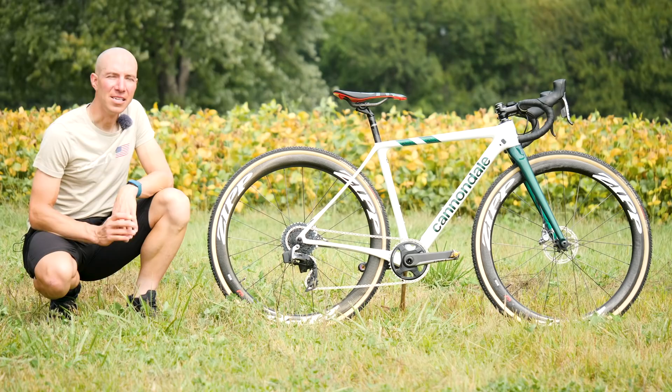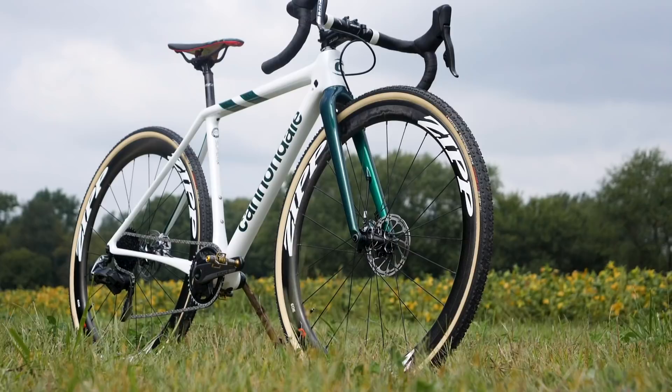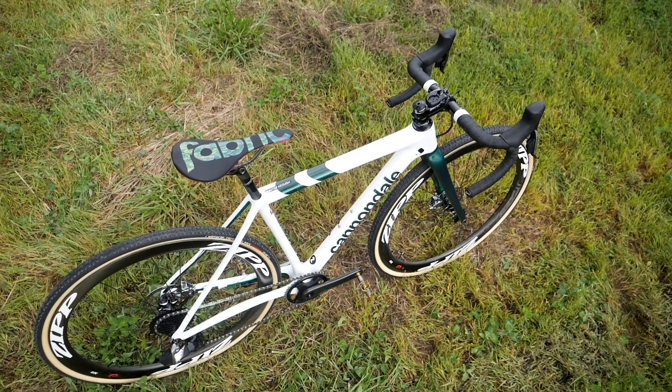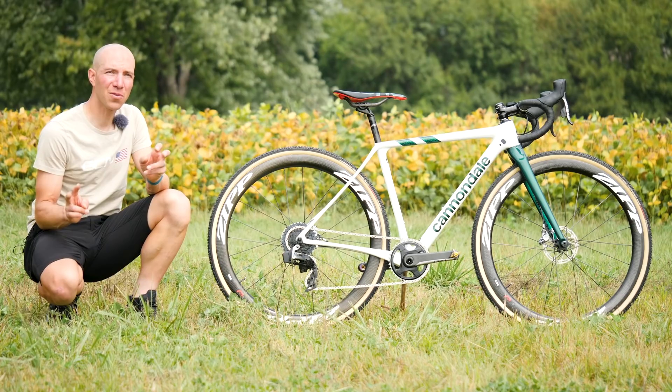Super X it is. This is the Cannondale Cyclocrossworld.com team bike, and it is absolutely pristine. As the Cannondale Cyclocrossworld.com team has become known for, the bike is immaculate. Its custom paint job with the white and the green matches their kit. This bike Cannondale calls the boss of Cross, but it has doubled up as a gravel bike and an adventure bike for many of the riders on their roster.